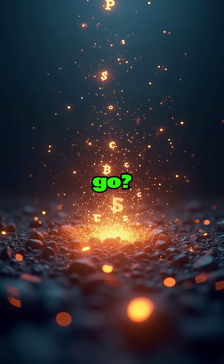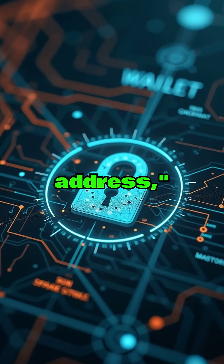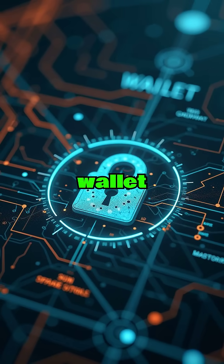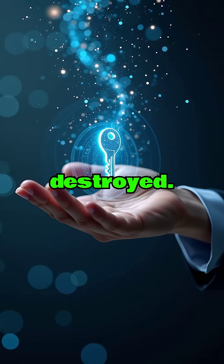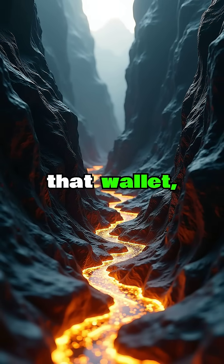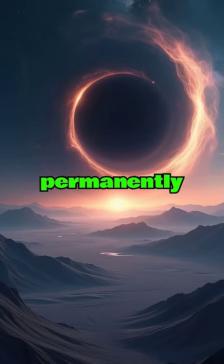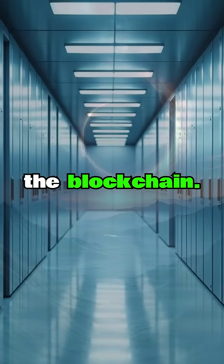Where does burned crypto go? A dead wallet, also known as a burn address, is a cryptocurrency wallet whose private keys have been lost or deliberately destroyed. This means that any cryptocurrency that is in that wallet or is sent to that wallet is permanently and irretrievably lost. It is a black hole on the blockchain.